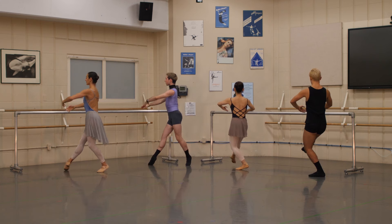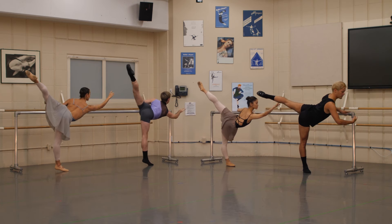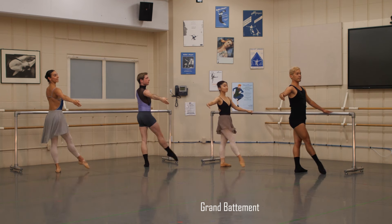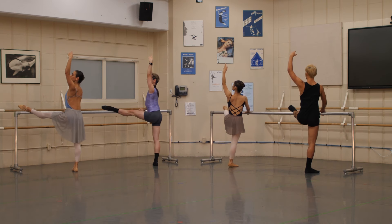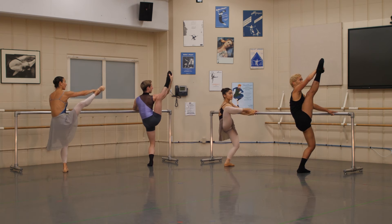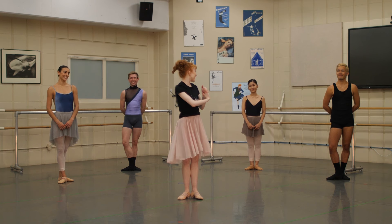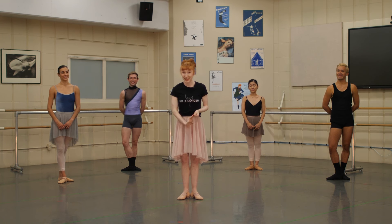And finally, the grand battement. Grand battement means big kicks or big beats, and you can see their legs are nice and high in the air. And a stretch — because that's very important as dancers. And there you have it, that's our barre. Well done, dancers. Wow, that was amazing. Thank you so much, dancers. That's hard work — they just did a 45-minute barre condensed into three minutes for you. Very, very impressive. Normally barre takes about 45 minutes to complete.